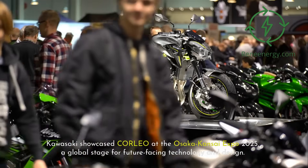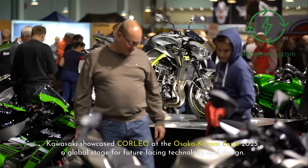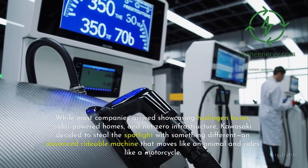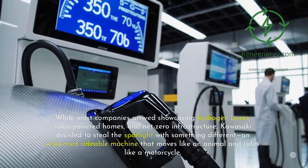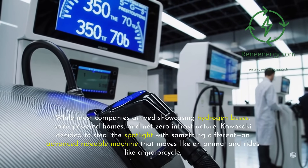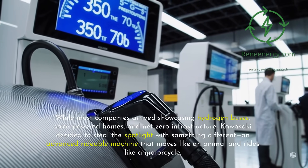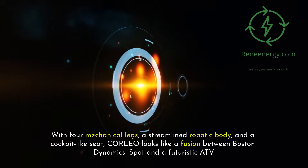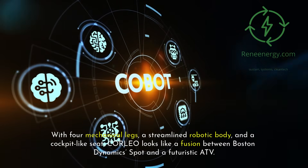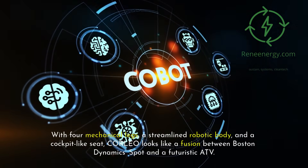Kawasaki showcased Corleo at the Osaka Kansai Expo 2025, a global stage for future-facing technology and design. While most companies arrived showcasing hydrogen buses, solar-powered homes, and net-zero infrastructure, Kawasaki decided to steal the spotlight with something different — an advanced rideable machine that moves like an animal and rides like a motorcycle. With four mechanical legs, a streamlined robotic body, and a cockpit-like seat, Corleo looks like a fusion between Boston Dynamics' Spot and a futuristic ATV.